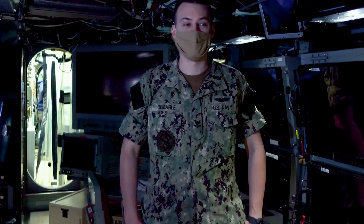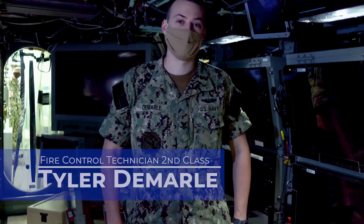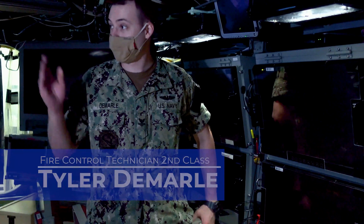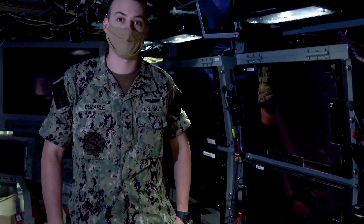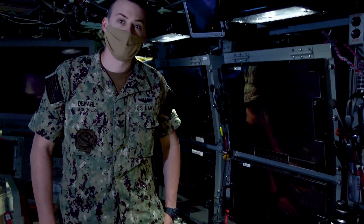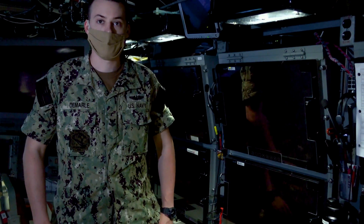Good morning. I am Fire Control Technician Second Class Petty Officer Tyler DeMauro. This is Fire Control — this is my space. From here, we work with the sonar team across from us and with the Officer of the Deck Contact Manager to manage all contacts while we're submerged and surfaced. The missiles you saw topside — we enter the solutions for those — and for all the torpedoes we have on board, we develop solutions for those too.